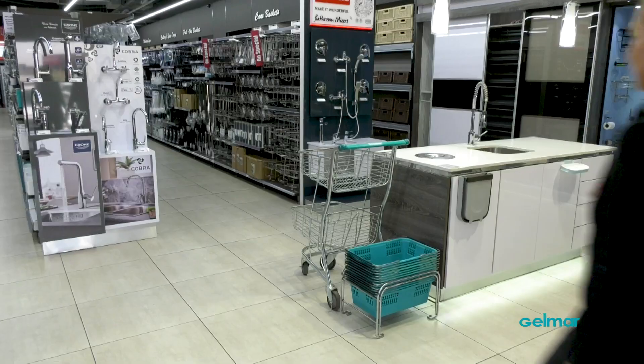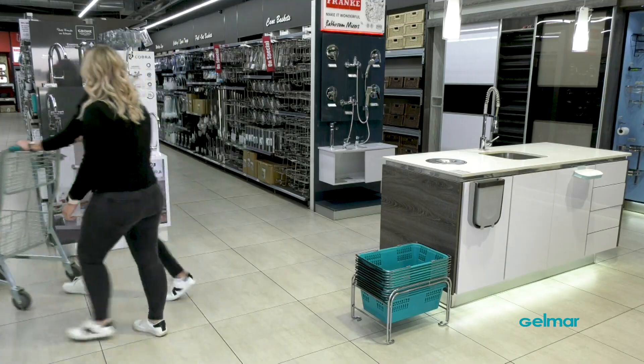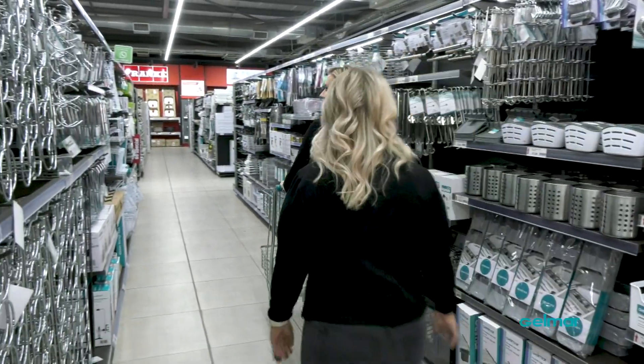If your bedroom needs a little bit of organization, keep watching as we explore some useful storage tips with Megan and Kasha.